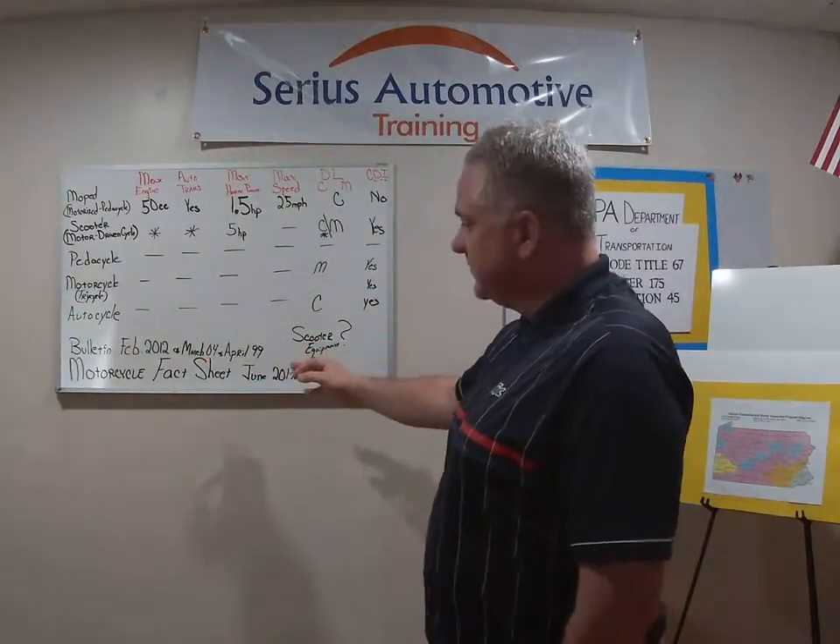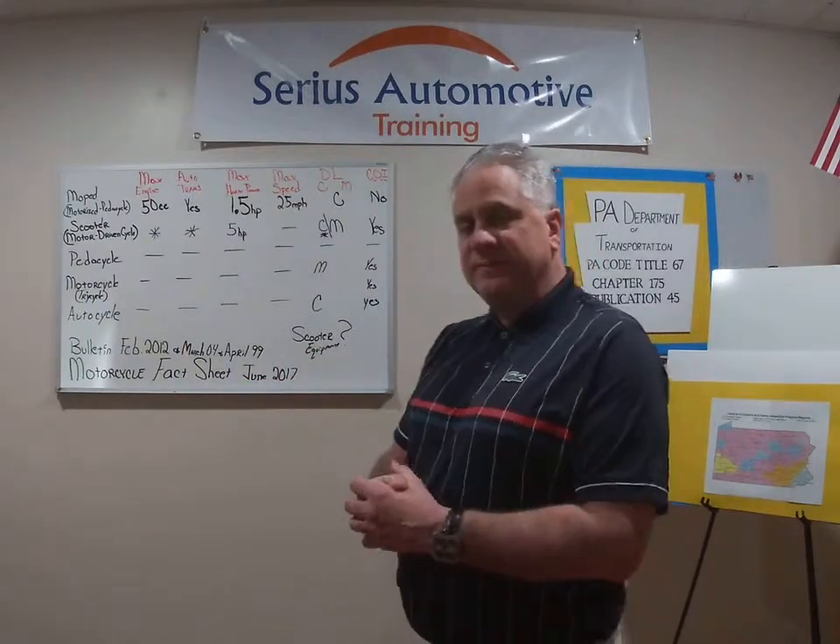Today I'm going to talk about five different definitions on motorcycles. We're going to talk about three bulletins and the motorcycle fact sheet, and we'll be using Publication 45. For today's definitions, we're mainly going to use the fact sheet from the PA Motor Vehicle website, which covers mopeds, motorcycles, and motor driven cycles — dated June 2017. That's my resource for today instead of digging into Publication 45 and chasing out to PA Code Title 75, where you'll find the definitions.